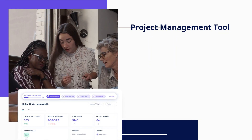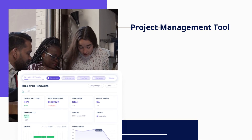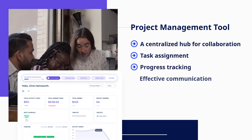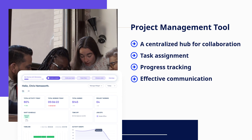A project management tool is essential for planning, organizing, and executing projects. It offers a centralized hub for collaboration, task assignment, progress tracking, and effective communication.